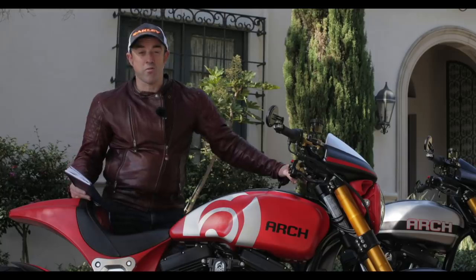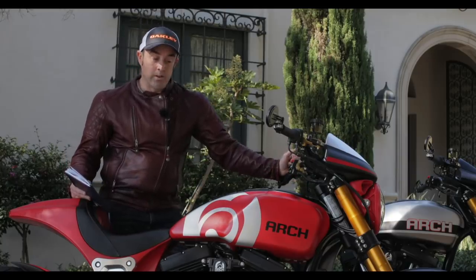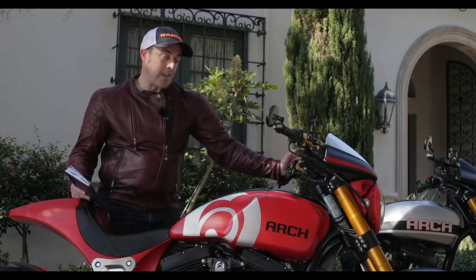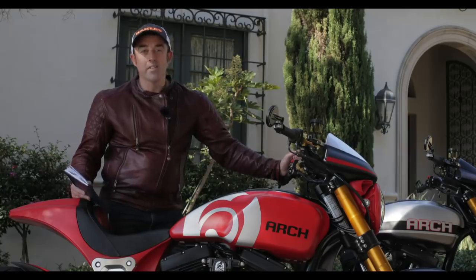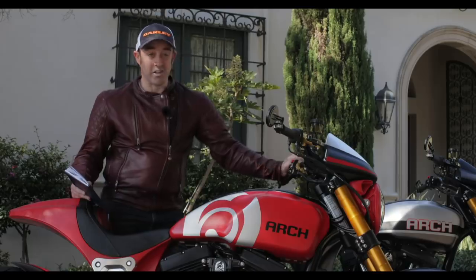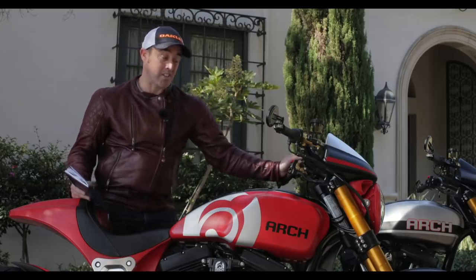We've been out all day testing, doing just over 100 miles, which was a mixture of freeway, town work, city work, and then up in the mountains. When you come to ride a bike like this you have expectations — it's going to be a big cruiser in America, it's going to be a bit soft, the ground clearance is going to be a bit rubbish, and the brakes aren't going to be as strong as they say they are.